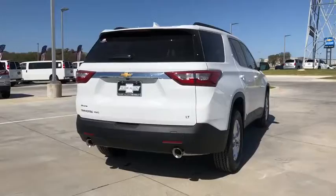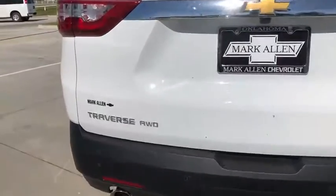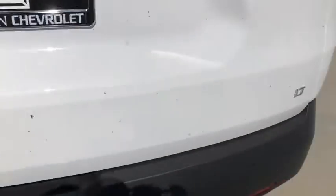Here are some of this vehicle's great options: traction control, power liftgate, leather-wrapped steering wheel, dual airbags, power steering, four-wheel disc brakes, universal garage door opener.